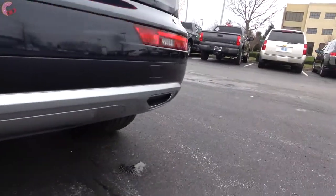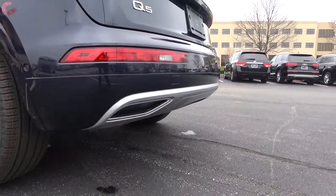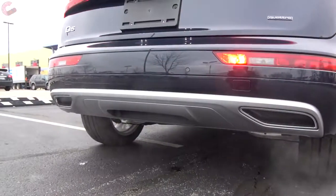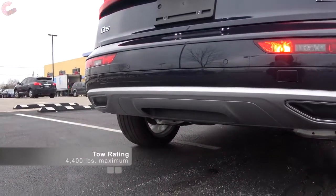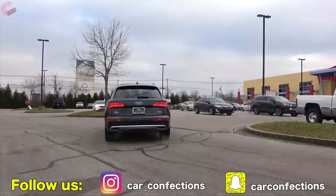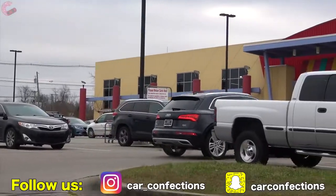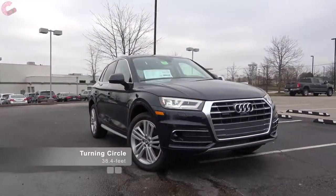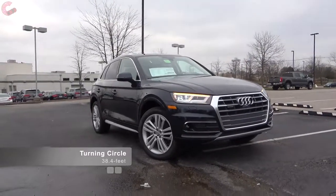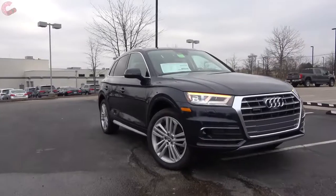You do have trapezoidal dual exhaust outlets even though the real exhaust are located behind them. The Q5 can handle up to 4,400 pounds for towing when properly equipped, which is actually better than all of its main competitors. Overall, the Q5 has a conservative but still very classy and sophisticated design, which is a welcome change from what some of the rivals are doing.